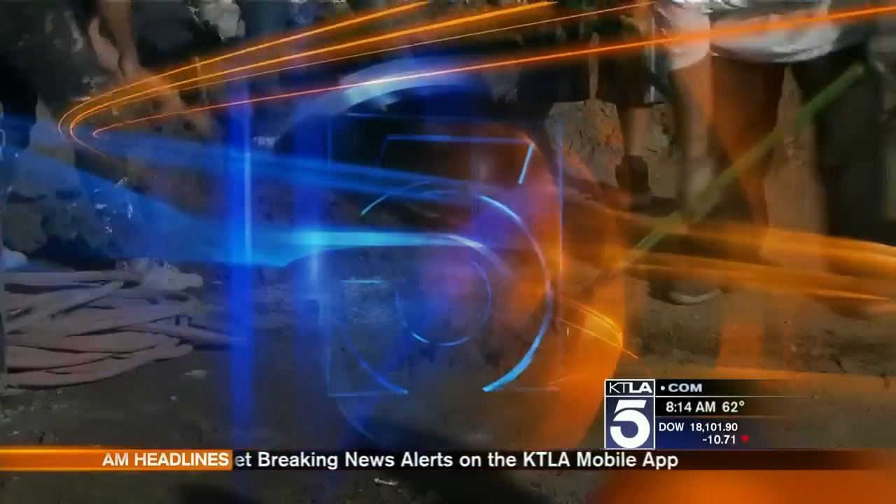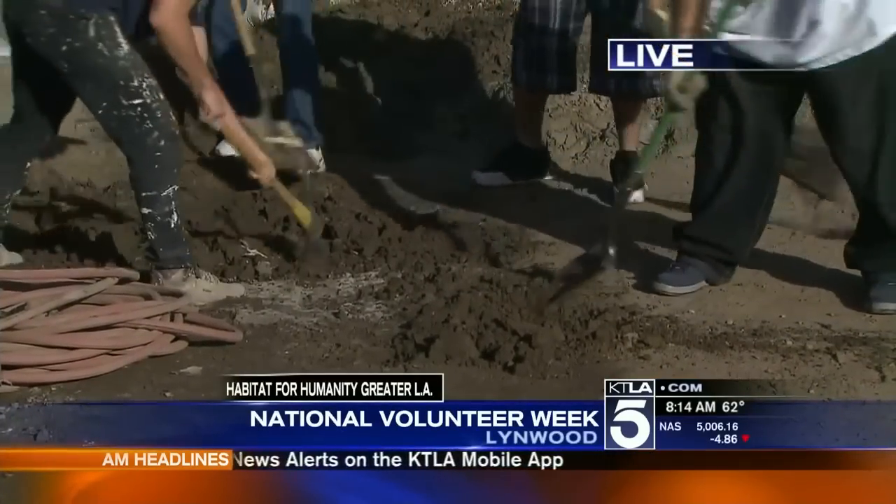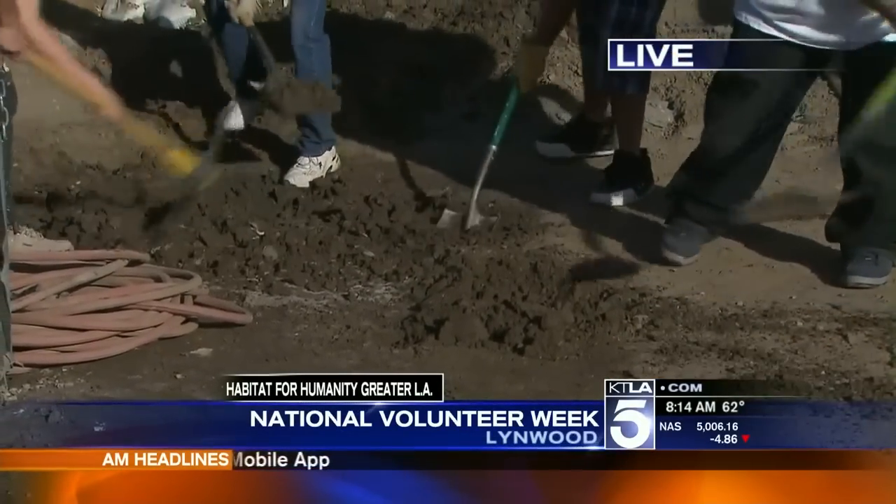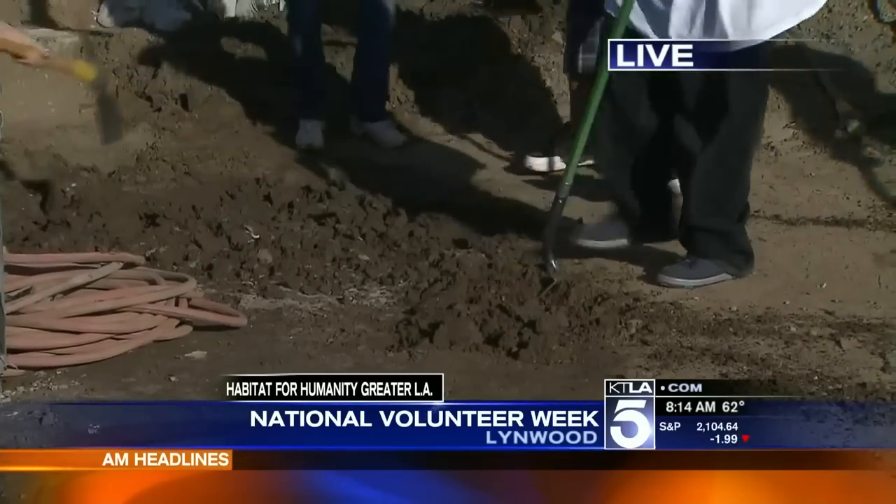Take a moment to thank the volunteers in your life today because this is National Volunteer Week. They're so important to our communities. Gail Anderson is live with volunteers for Habitat for Humanity of Greater LA and Sit and Sleep, who are doing their part to provide homes in a Lynwood neighborhood.